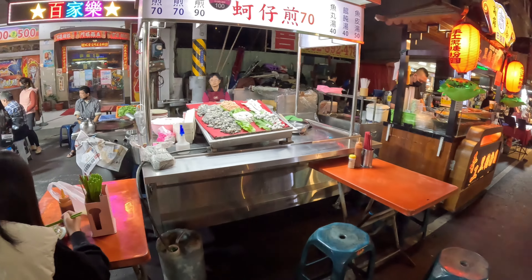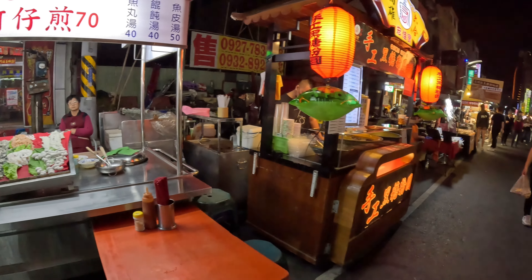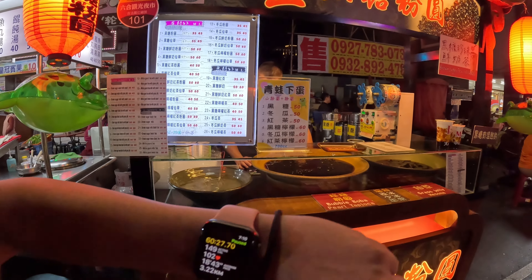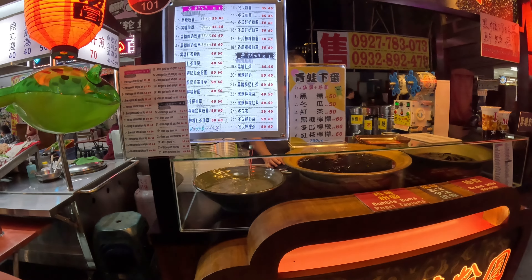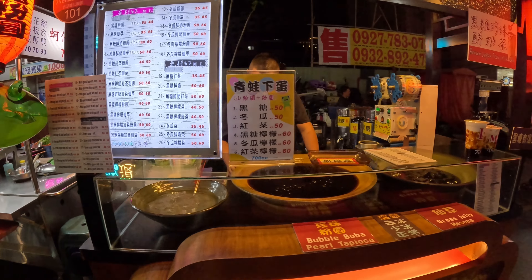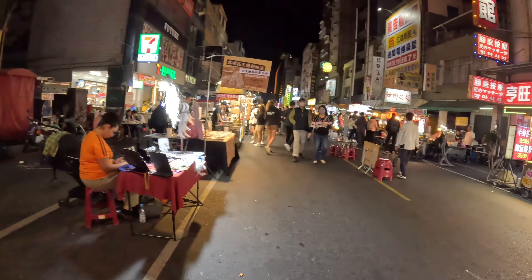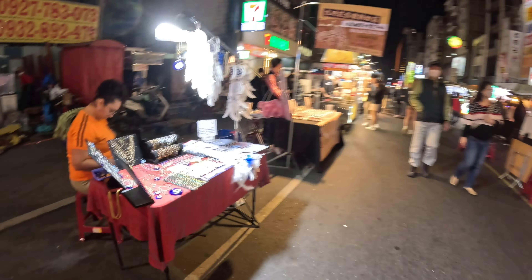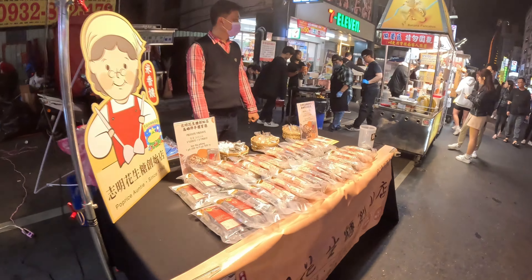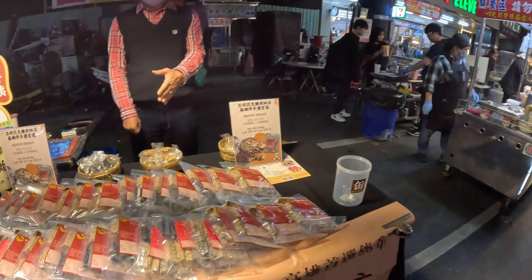One thing I'm a little surprised about is I thought there would be a lot more people here. We're in Kaohsiung — let me check the time — it's 7:10 on Saturday. It's great because it means I can move easily, but it's just not what I was expecting.